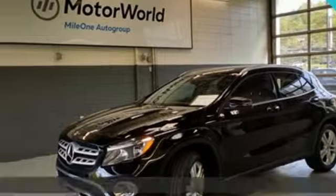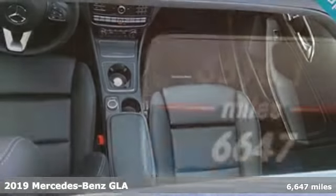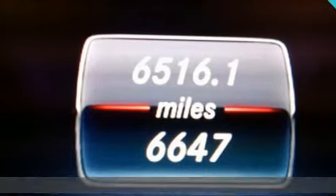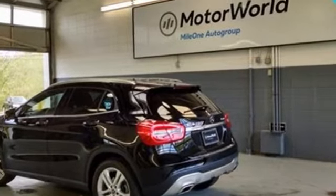Here's a 2019 Mercedes-Benz GLA. GLA is everything you need in a compact SUV — like flexibility, fuel efficiency, and fun — and everything you want in a Mercedes-Benz. It comes with great features you love.